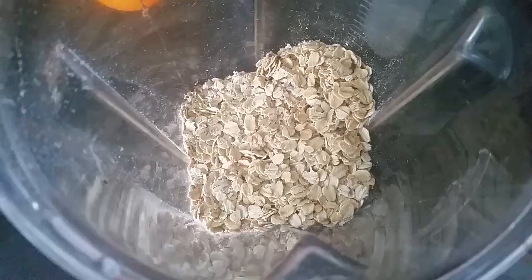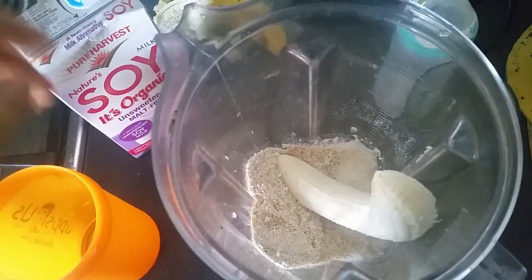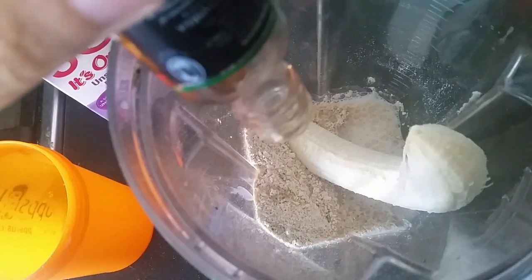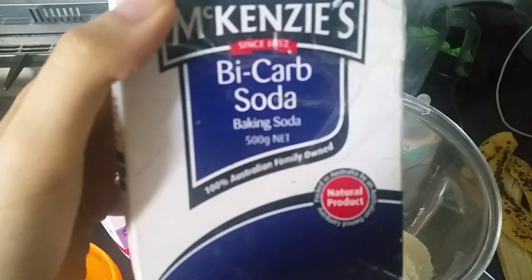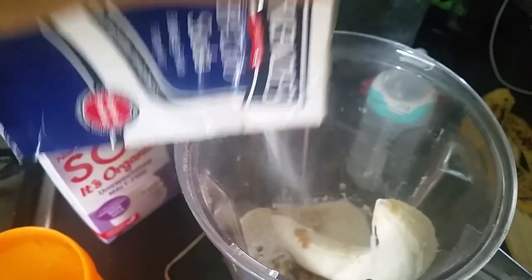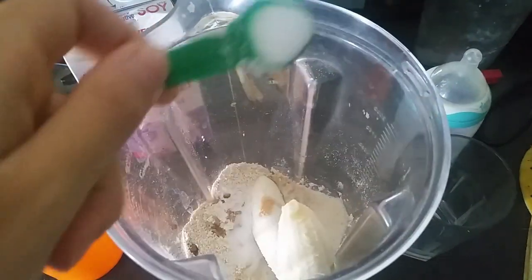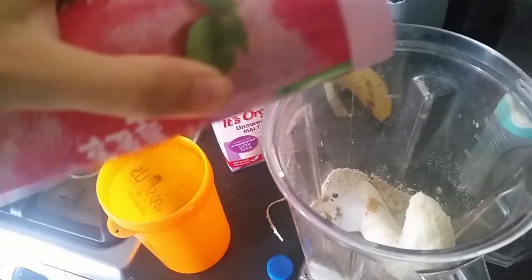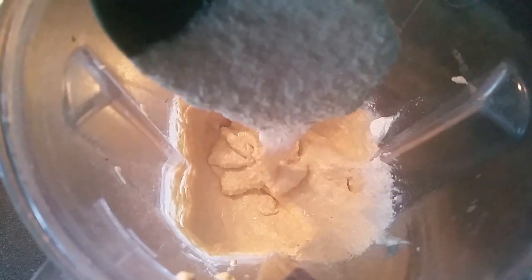For the pancakes I use two cups of oats blended into flour, then one cup of soy milk, one medium banana, about a teaspoon of vanilla paste, one tablespoon of apple cider vinegar, about a teaspoon of baking soda, two tablespoons of stevia — but you can use any sweetener of your choice — and a pinch of salt. I blended everything together and you end up with this batter.